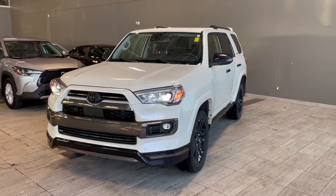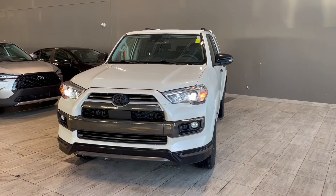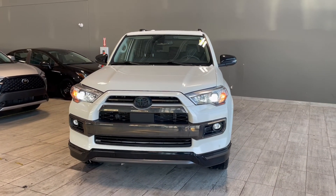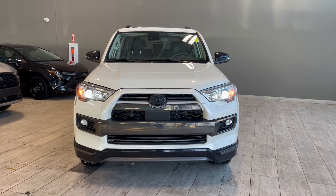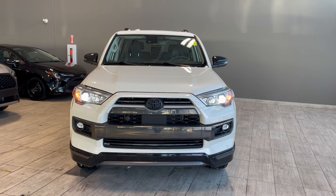Thank you for watching our video walk around on this 2021 Toyota 4Runner, with some great interior features that include heated and ventilated seats, dual-zone climate controls, and navigation. We are located at Toyota Northwest Edmonton on 137th Ave and St. Albert Trail.